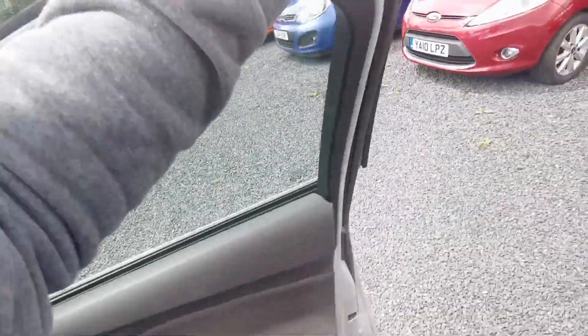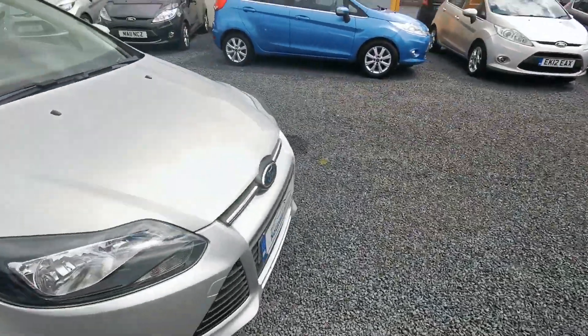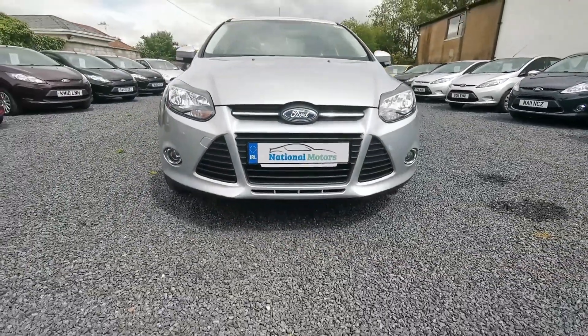The car has 86,000 miles on the clock. It comes with a full service history and will come fully serviced. Also has your front fog lights.